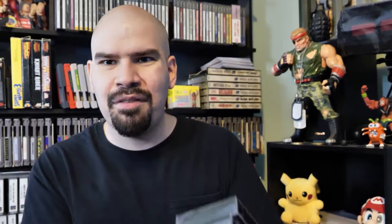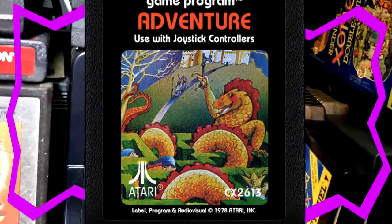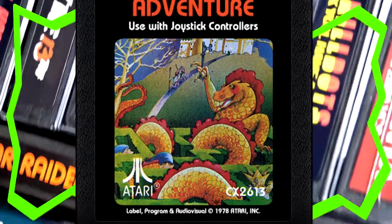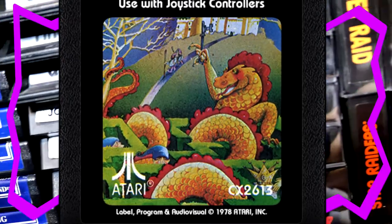Alright, we got our controller ready and the games ready. The first Atari game on the list is Adventure for the Atari 2600. On the Adventure label art you can see a dragon, a castle, and a little guy trying to fight the dragon. It's actually pretty nice looking label art, so it looks pretty promising. Let's head over to the actual game itself and see if it's good.